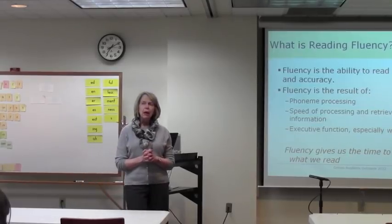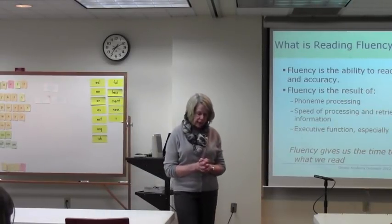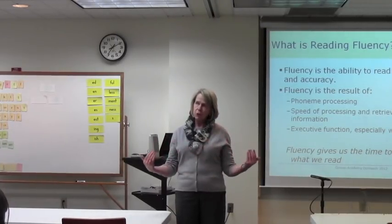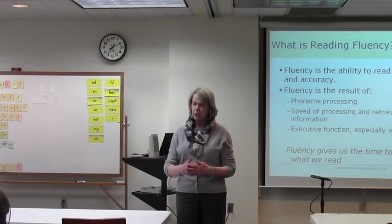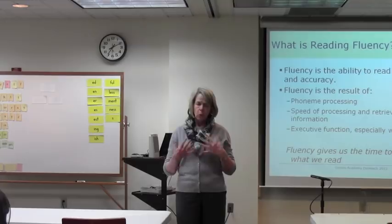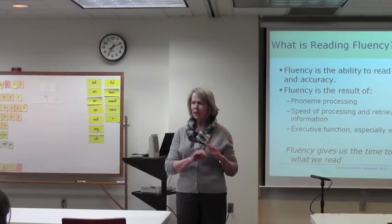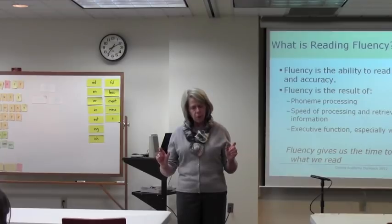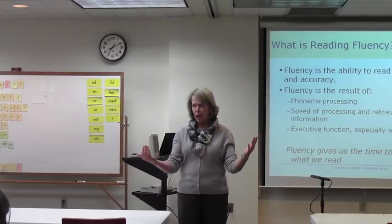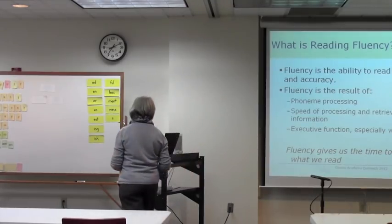Basically, what fluency does for us is give us time to think about what we're reading. Without fluency, it's very difficult to understand what we're reading about — and not only to understand it, but ultimately to think about it, create new thoughts, and develop our own ideas about what we're reading.